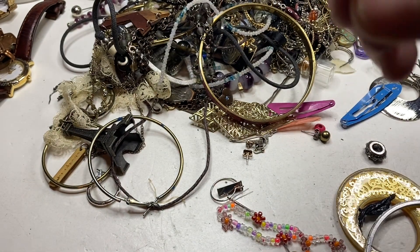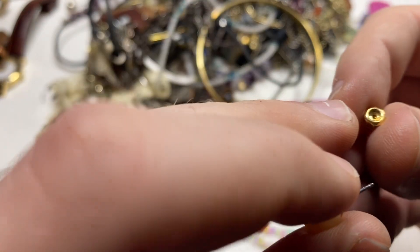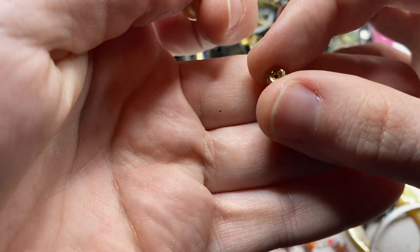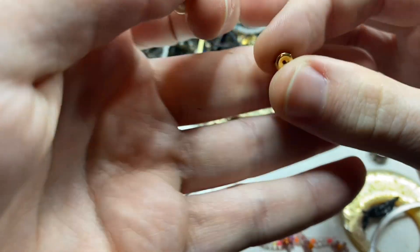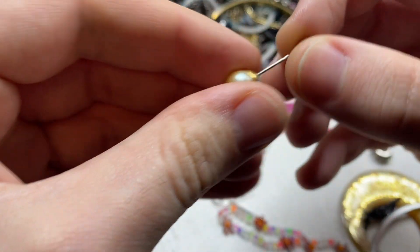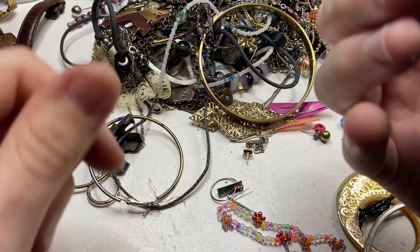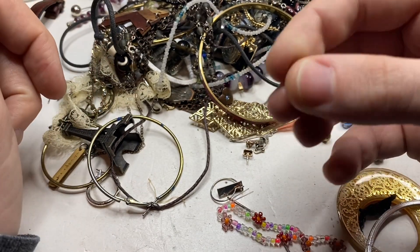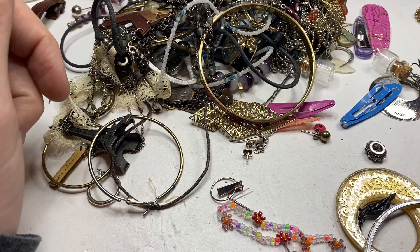Here we go — this is a nice little find. This says 18-karat gold right there on the earring back. The earring itself is not, but the back is. These are like $30-$40 US each. So that is a good little find.